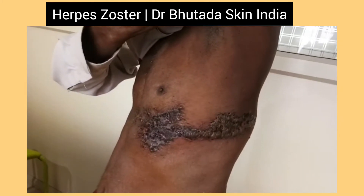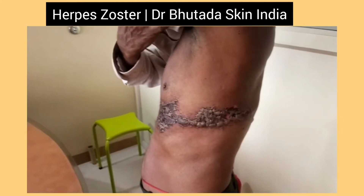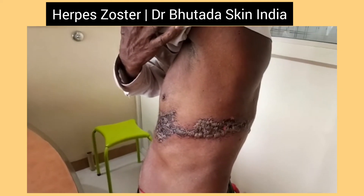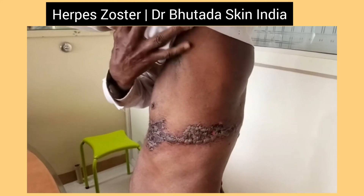The patient has to take complete bed rest, and with proper medication he can get rid of herpes zoster. At the same time, he can prevent post-herpetic neuralgia if he takes the treatment in a proper time.